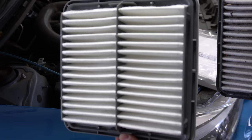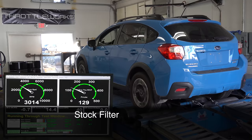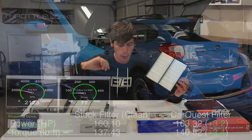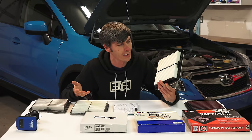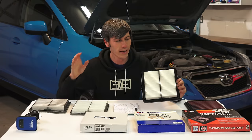Next we get to our CarQuest premium aftermarket air filter — the low-cost alternative to the original equipment filter — and we actually have a significant increase in horsepower here: 163.3 horsepower and 140.8 pound-feet of torque. That's 3.2 horsepower and 3.4 pound-feet versus the clean stock filter, and the whole curve kind of pushed up a little bit. So it looks like this low-cost alternative actually does improve horsepower versus the original equipment filter. Whether it filters as well is a separate question — we're simply looking at whether performance changes, and with this filter it does look like it will make more horsepower than the stock filter.